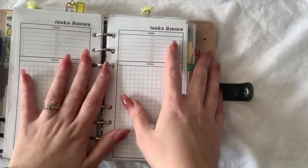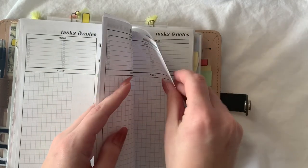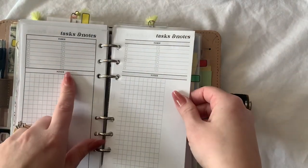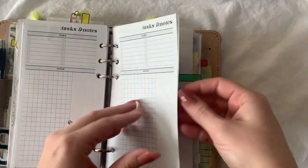These inserts are in my Etsy shop — tasks and notes — and I have two different versions because I could not decide which one I liked best so I wanted them both. This one: outlined, not gray. This one: no outline, and it's kind of highlighted gray.